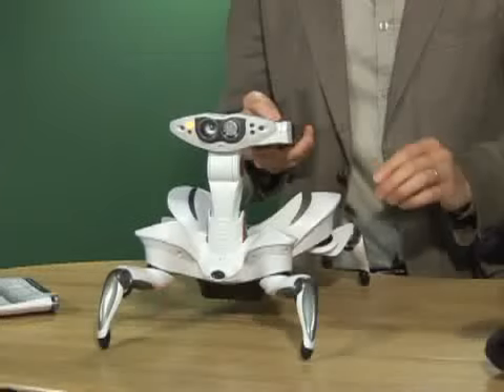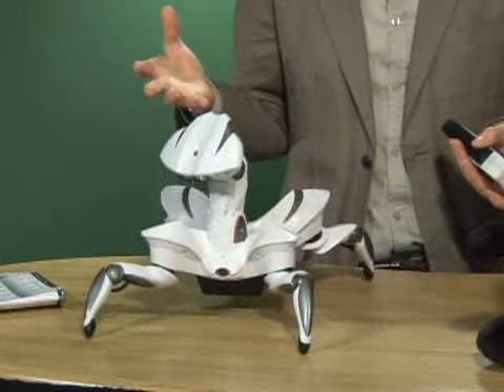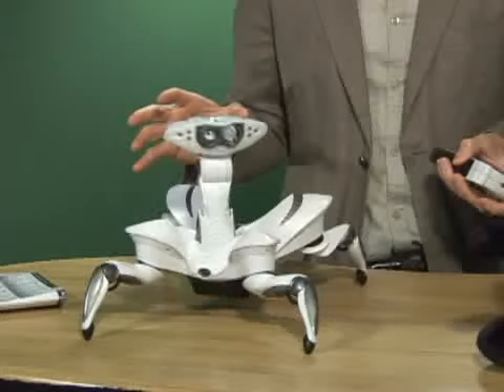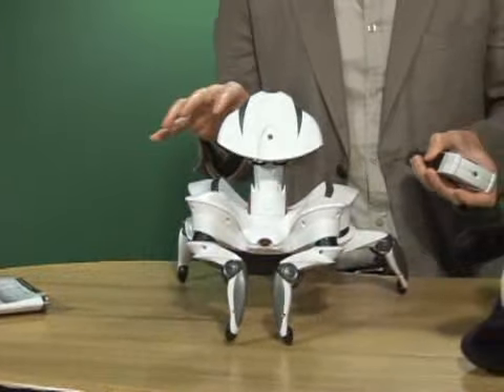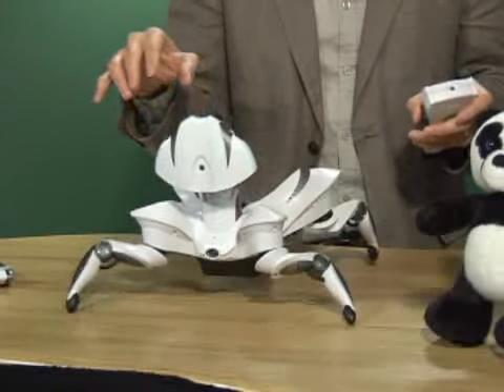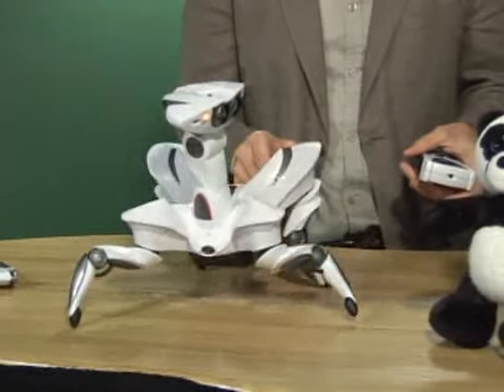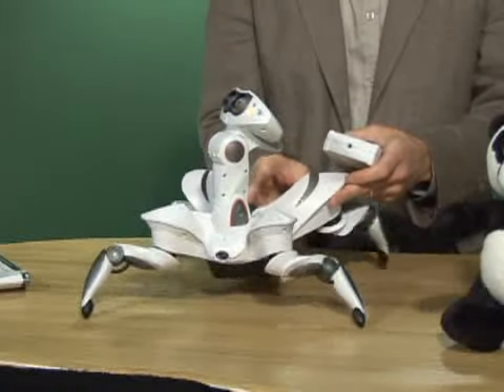So one of the things it can do is dance, and this is sort of its premier act. I don't know what it's doing, and honestly, there's going to come a moment here where you may feel a little uncomfortable watching. And there it is. That's Wowie's RoboQuad, and it's available this fall for $99.